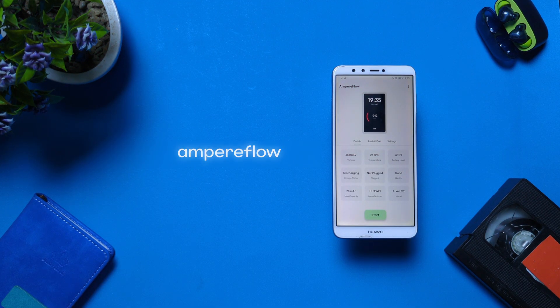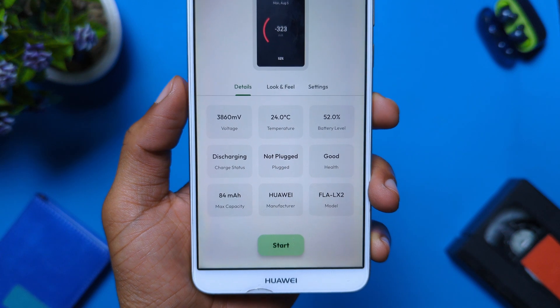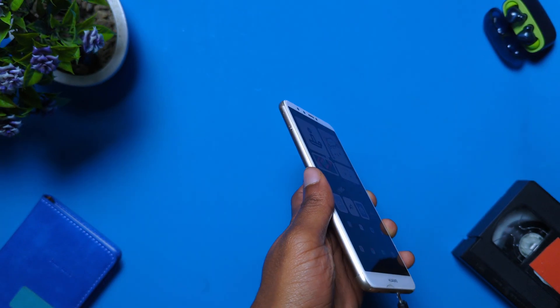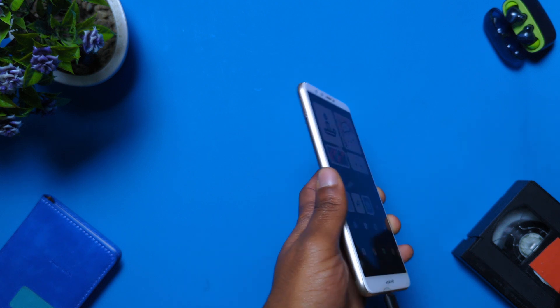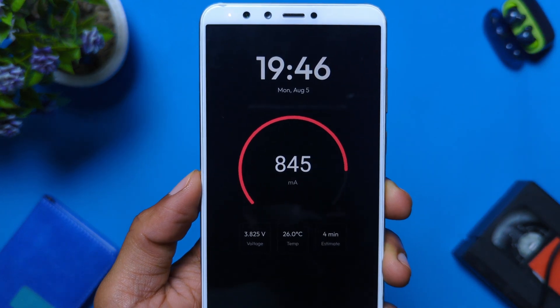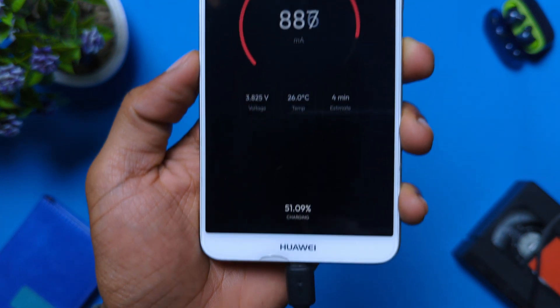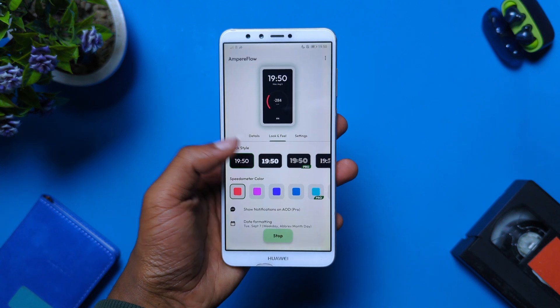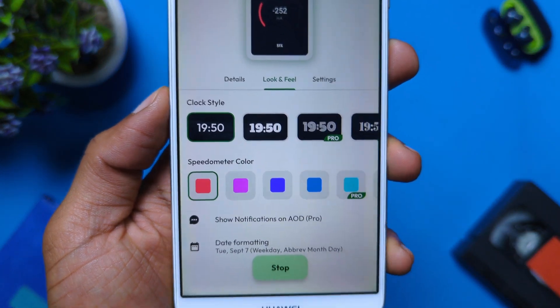Ampereflow is an app that gives you an overview of your phone's battery health, temperature, charging status, and max capacity. The most interesting feature is the always-on display that pops up whenever you plug your phone into a charger, which looks pretty nice. And the fun part is that the always-on display is fully customizable, so feel free to get creative.